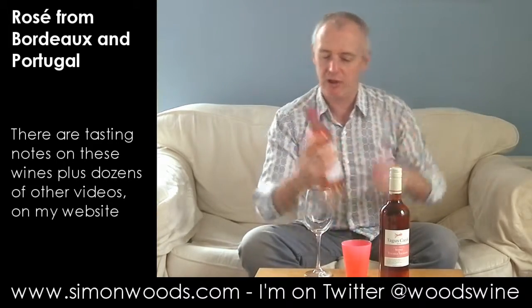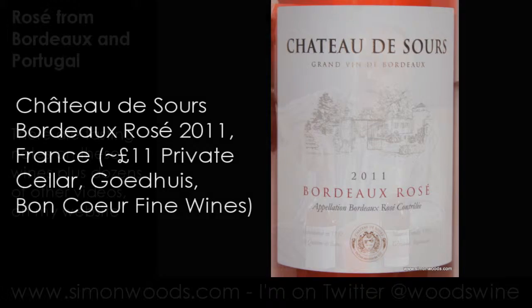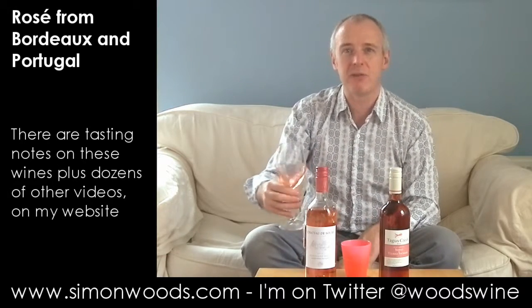I've got a Bordeaux one and a Portuguese one. First up: Chateau de Sors Bordeaux Rosé 2011. The blend is mostly Merlot with a bit of Cabernet Franc to give it a little zip and fragrance — or that's the theory. Let's see whether it works.